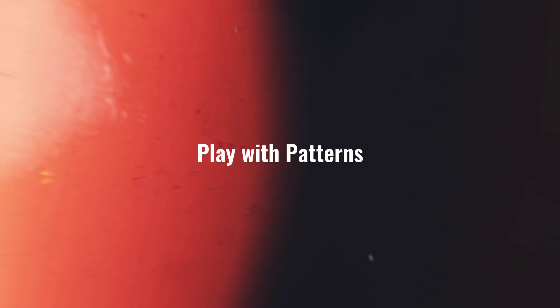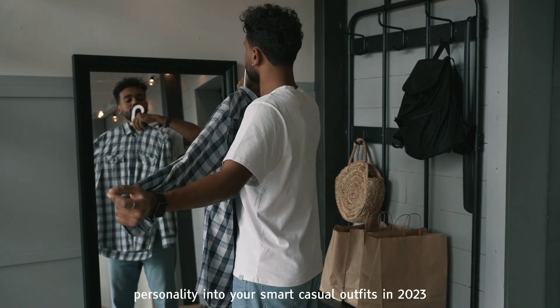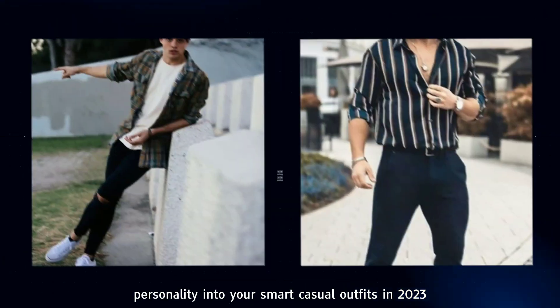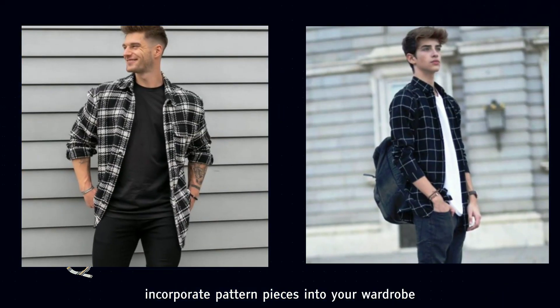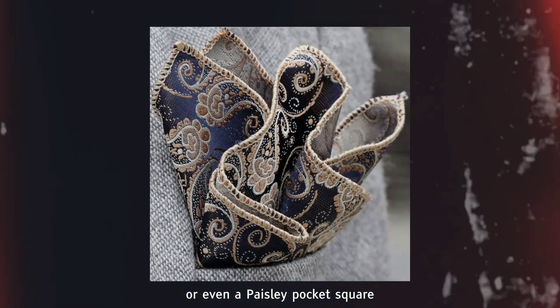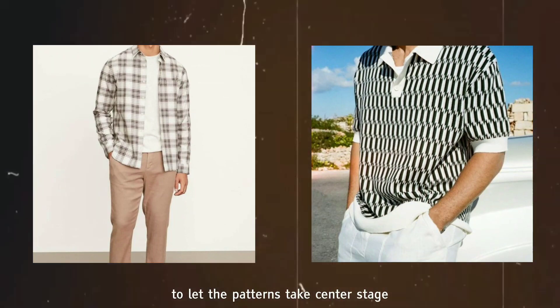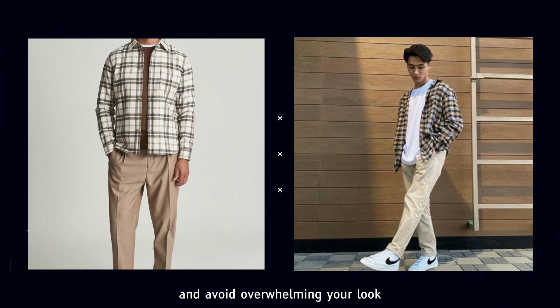Tip 2: Play with patterns. Patterns can be a great way to inject personality into your smart casual outfits. In 2023, we're seeing a resurgence of bold patterns and prints. Incorporate patterned pieces into your wardrobe such as a floral shirt, a plaid blazer, or even a paisley pocket square. Remember to keep the rest of your outfit relatively neutral to let the patterns take center stage and avoid overwhelming your look.